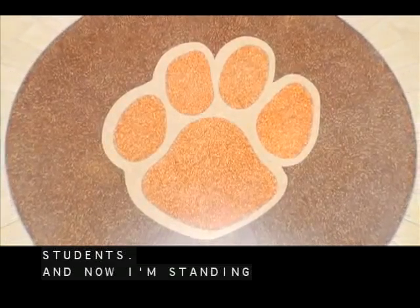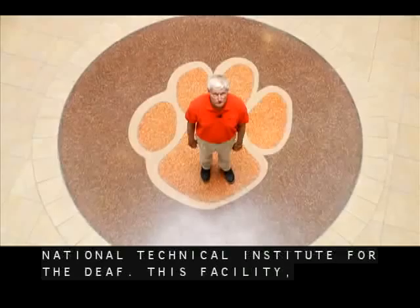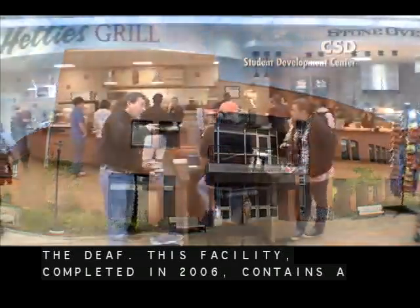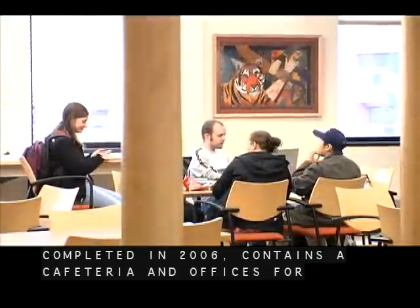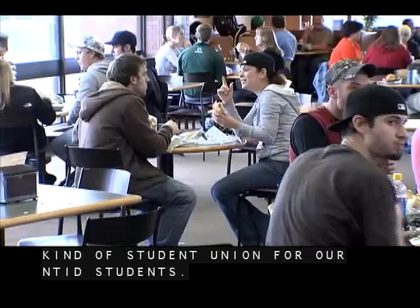Now I'm standing inside the CSD Center at the National Technical Institute for the Deaf. This facility, completed in 2006, contains a cafeteria and offices for student groups and serves as a kind of student union for our NTID students.